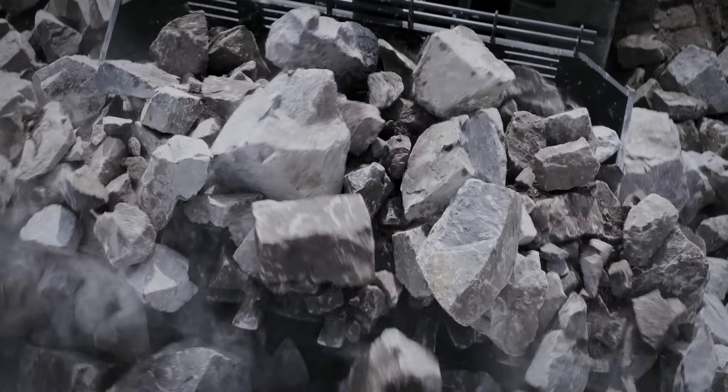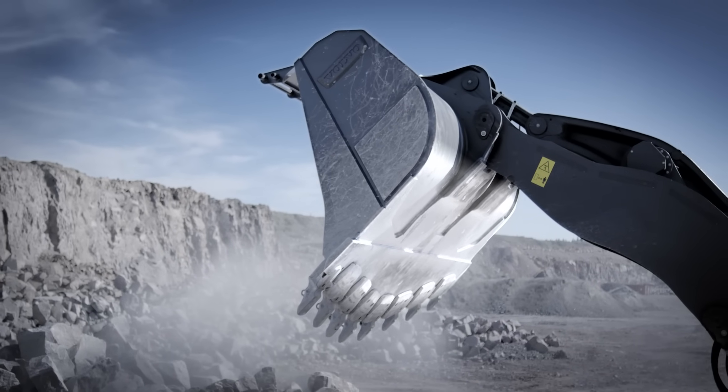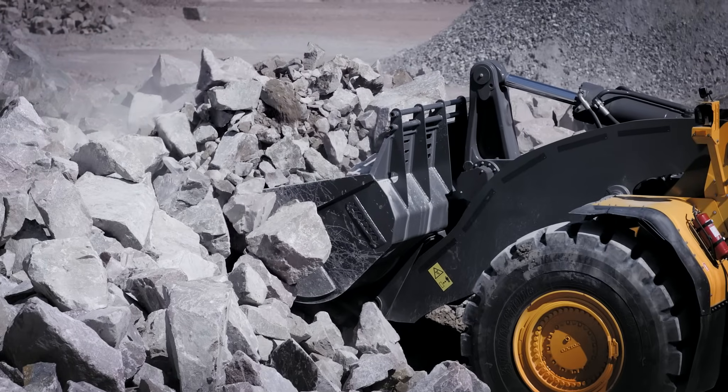The new buckets are designed for easier filling. Thanks to the improved radius and the longer bucket floor, the machine's breakout force is optimized, allowing you to go further into the pile before you lift and tilt.